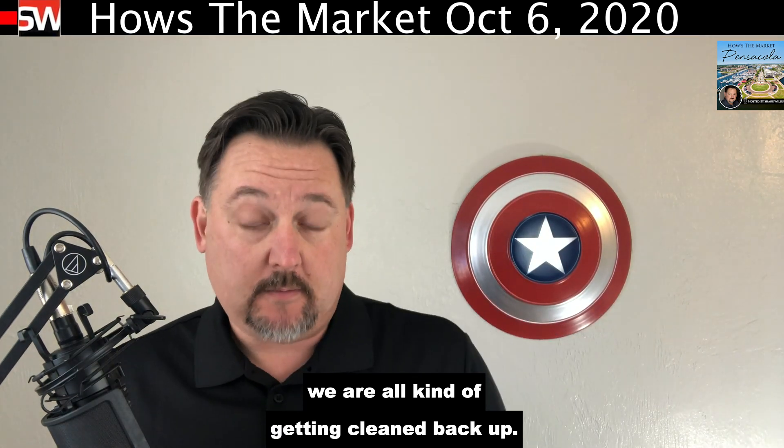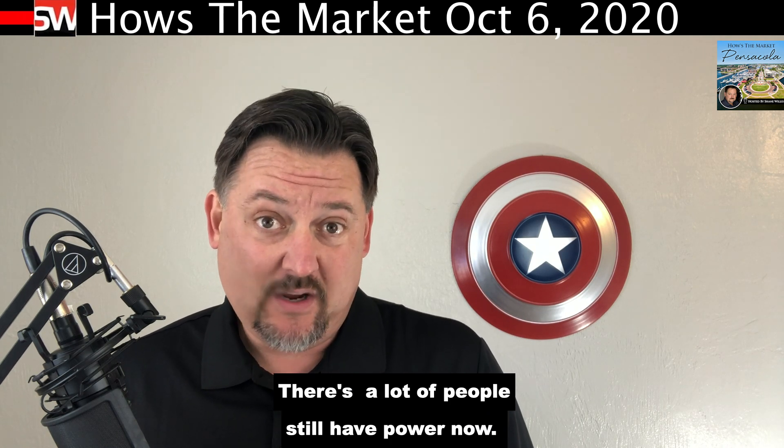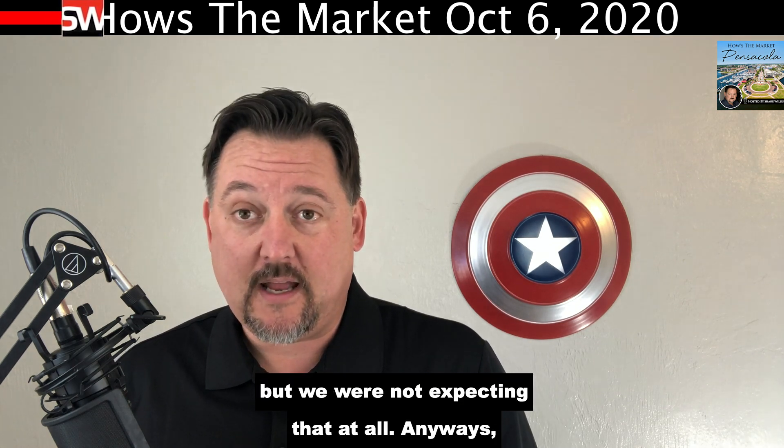Hello, welcome to this week's How's the Market Pensacola. We are all kind of getting cleaned back up. There are a lot of people still without power, and that hurricane kind of did a punch that we were not expecting. I know I can't be the only one that said that, but we were not expecting that at all.